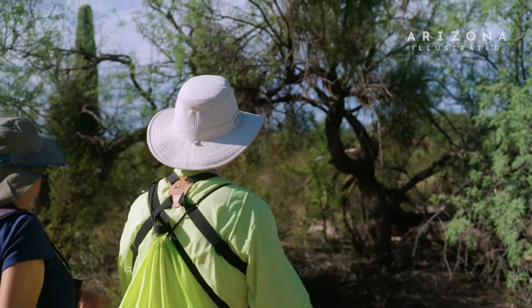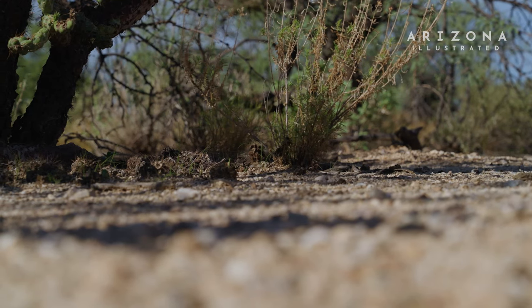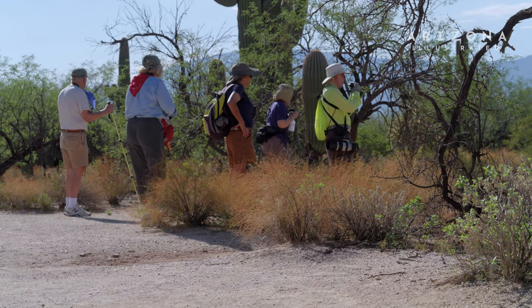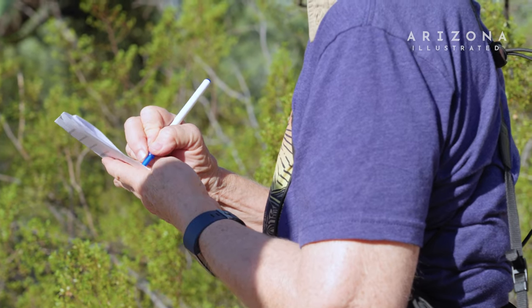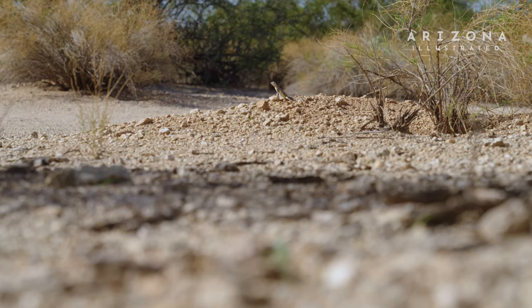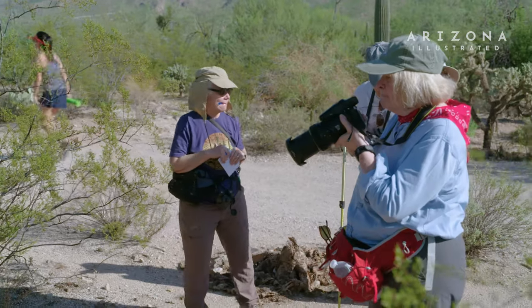Oh, there he is. I see him moving. Tiger whiptail here — probably a female. They look very similar, the males and the females, but the females are smaller. The males have big, heavy heads and shoulders, so they're just bulkier. You can tell the adults from the juveniles because the juveniles have blue tails, and when they're very small, they have iridescent blue tails.